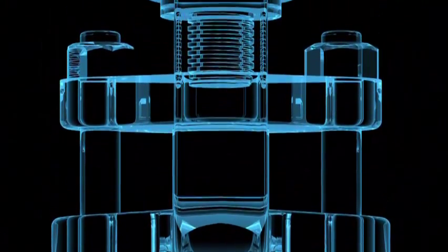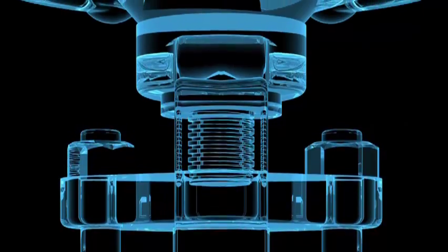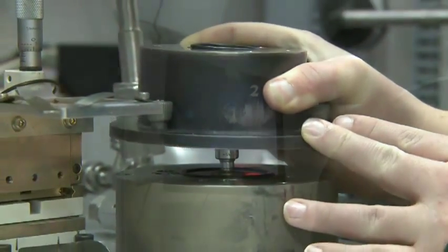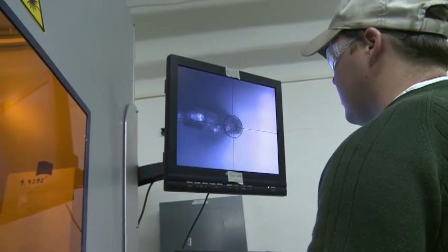They're complex with moving parts, they create volume and weight, and they can be costly. Valveless Laser Processing uses a single laser to access, sample, and reseal hermetically sealed containers.